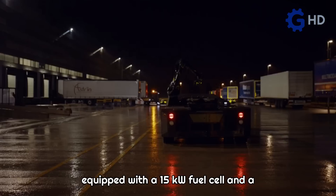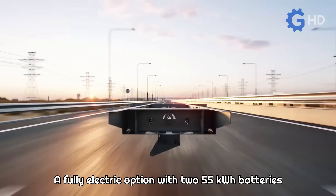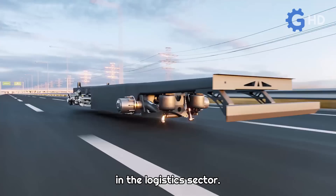In terms of propulsion, the vehicle is equipped with a 15-kilowatt fuel cell and a hydrogen tank with a capacity of 5 kilograms. A fully electric option with two 55-kilowatt-hour batteries is also available. These zero-emission propulsion options reflect Gauss-Sen's commitment to sustainability and environmental protection in the logistics sector.